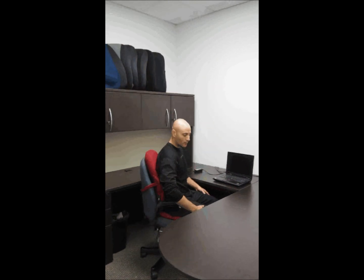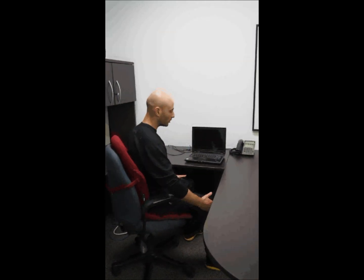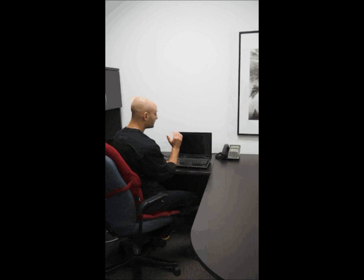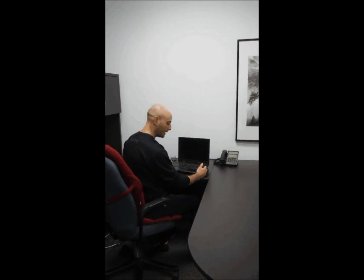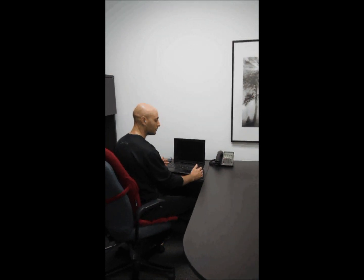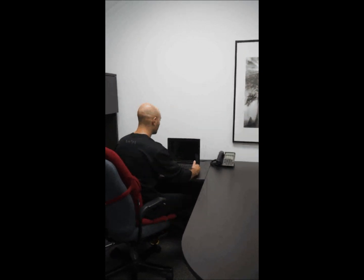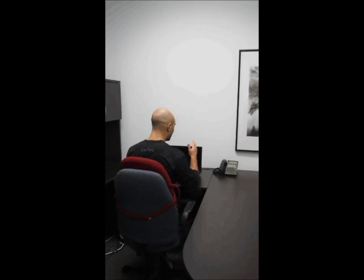We want to make sure that we are at a nice right angle in terms of our joints. Our feet are flat on the floor and we're looking at an angle of approximately 15 degrees downward gaze towards our computer. Our arms and elbows should be less than 90 degrees so our shoulder blades can be nice and relaxed and not hiked up near our ears. And you want to be facing your computer square on.